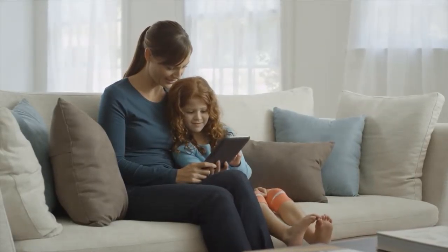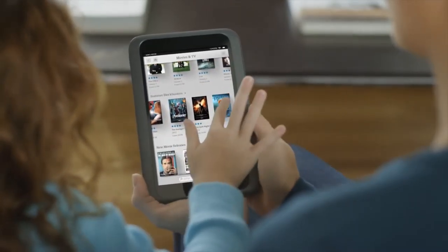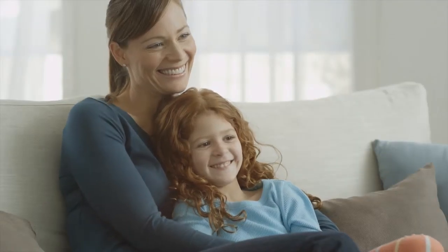Nook's new video store is full of must-see HD movies and TV shows, which are available to rent or buy and watch instantly on your Nook, your TV, or your mobile device.